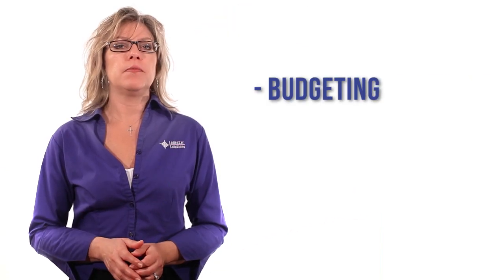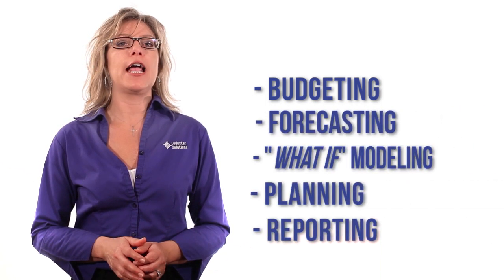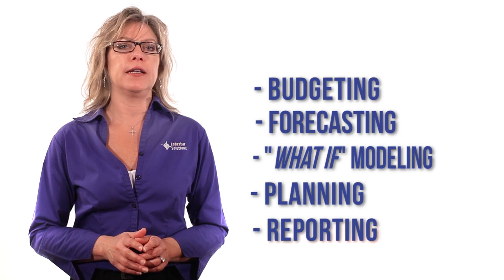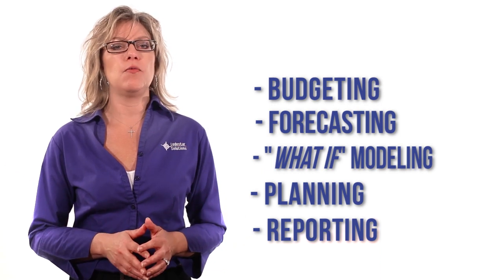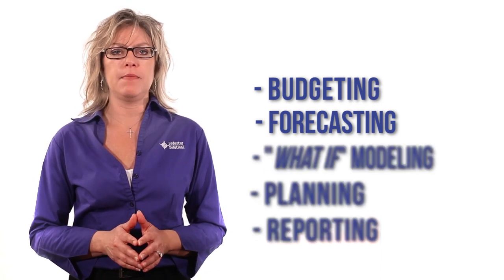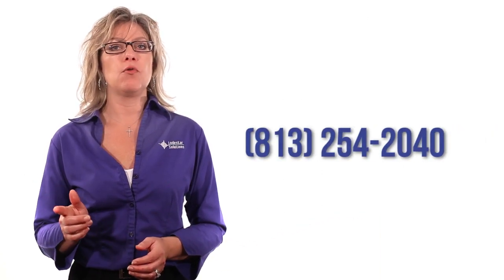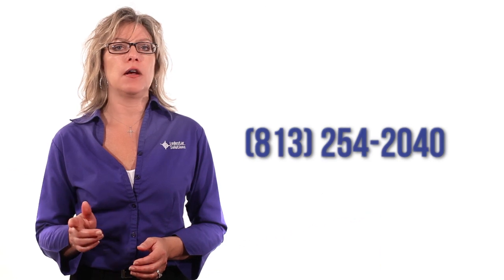Lodestar Solutions specializes in providing planning solutions. Our goal in every implementation of IBM Cognos TM1 is to make you self-sufficient. If you are just beginning to look at budgeting, forecasting, and planning solutions, I encourage you to check out the section on requirements gathering on our website. If you'd like to see a demo of TM1 and talk to a Lodestar certified team member, contact us at 813-254-2040 for a free FPM discovery.